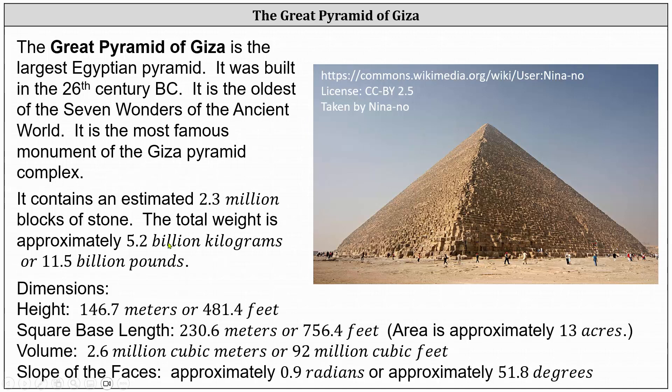The dimensions of the pyramid are as follows. The height is 146.7 meters, or 481.4 feet. The square base has a length of 230.6 meters, or 756.4 feet.